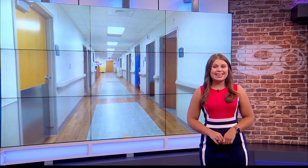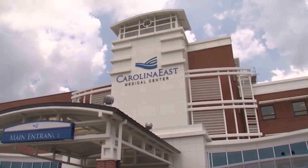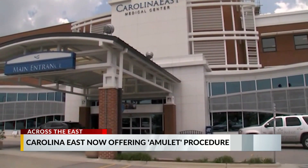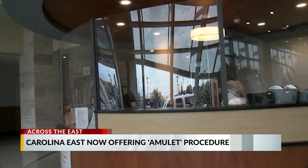Carolina East Health System is making a huge milestone. They're the first hospital in a 100-mile radius to offer the amulet procedure. Dr. Joshua Kramer says this operation reduces the risk for strokes caused by atrial fibrillation. It also allows patients to get off of blood thinners.